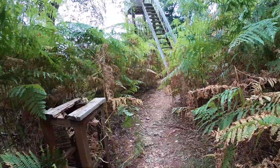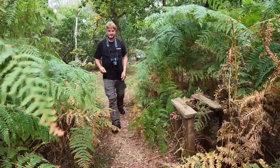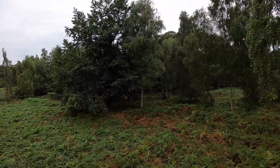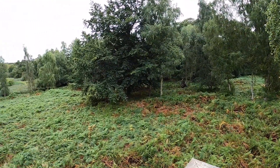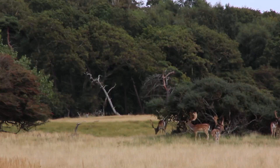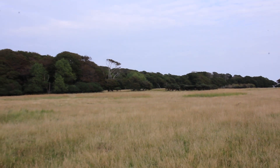Now we found a water tower — we're going to check it out. It's just incredible silence here. It looks like an African savanna.